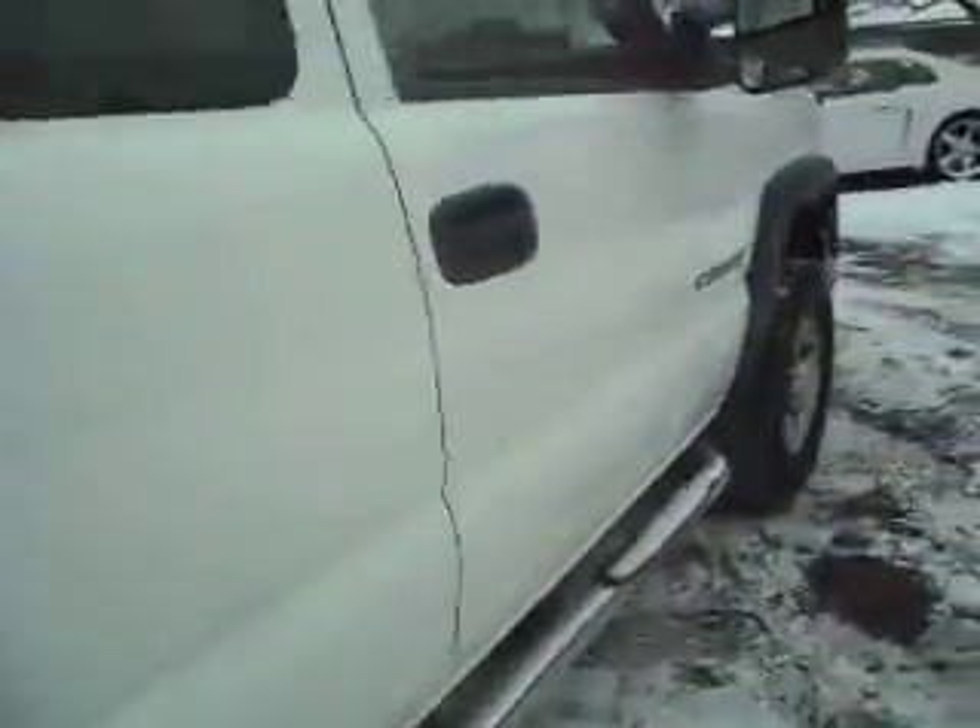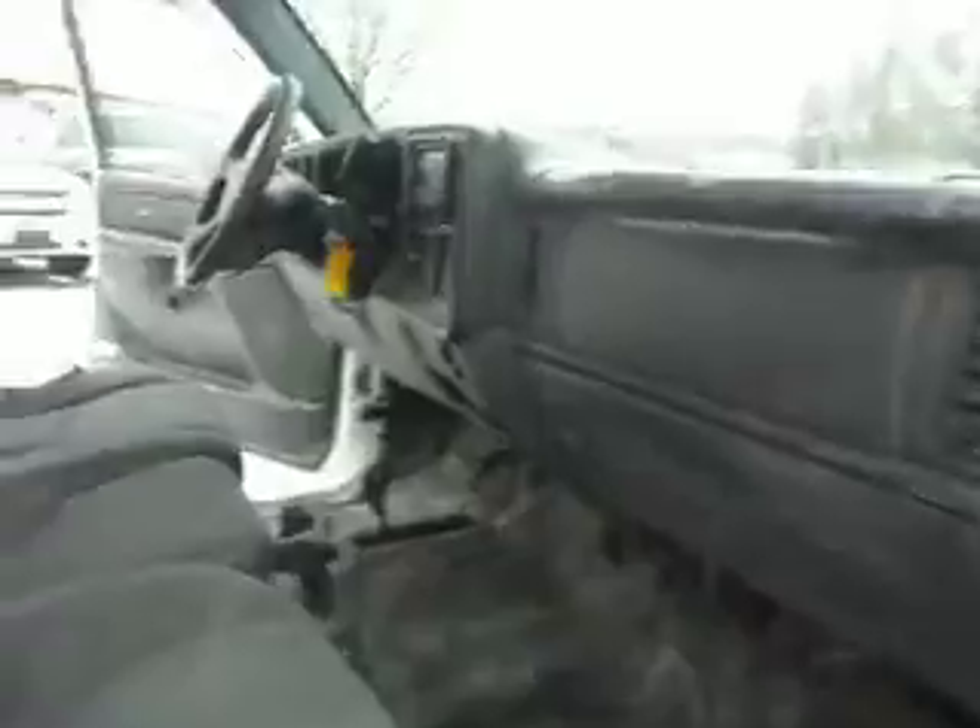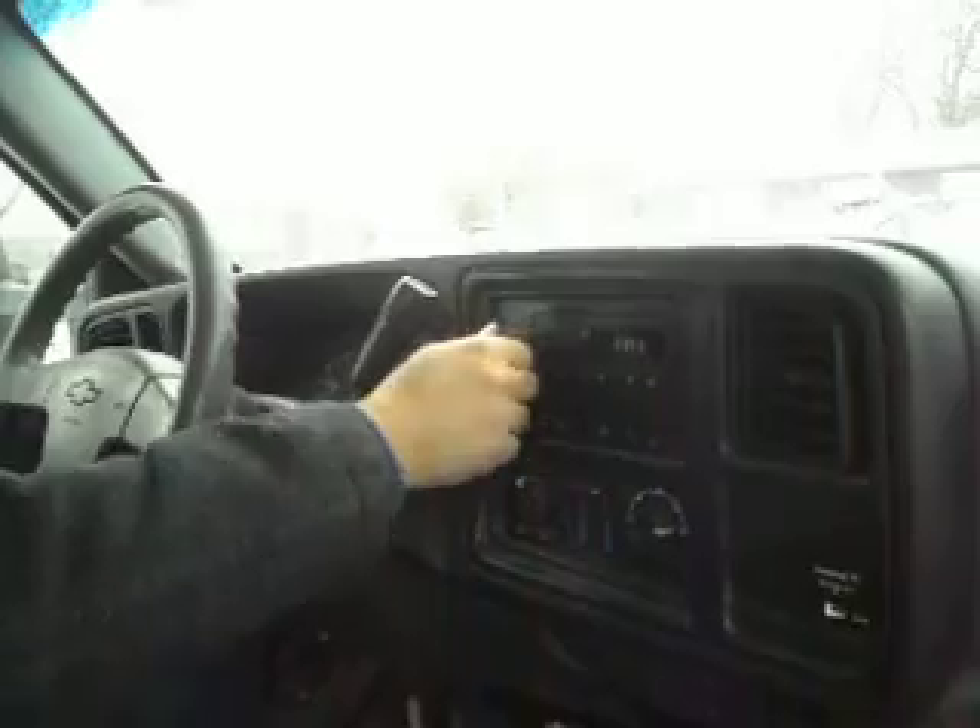Very clean truck — it's got the vinyl floors. Taking it on a quick test drive. We've got the dual zone automatic climate control, next generation airbag, AM/FM radio, and shift-on-the-fly 4-wheel drive.